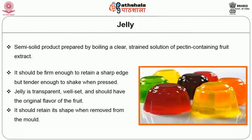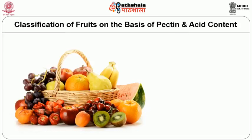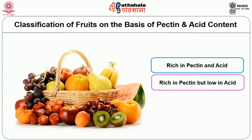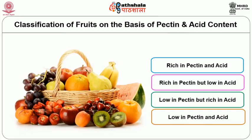Jelly is a semi-solid product prepared by boiling a clear strained solution of pectin-containing fruit extract — free from pulp — with the addition of sugar and acid. It should be of attractive color and retain its shape when removed from the mold. Fruits rich in pectin and acid include grape, sour guava, sour blackberries, lemon, and oranges. Fruits rich in pectin but low in acid include apple, unripe banana, sour cherry, pear, and ripe guava. Fruits low in pectin but rich in acid include apricot, sweet cherry, sour peach, pineapple, and strawberries. Fruits low in both pectin and acid include ripe apricot, peach, pomegranate, raspberries, and strawberries.